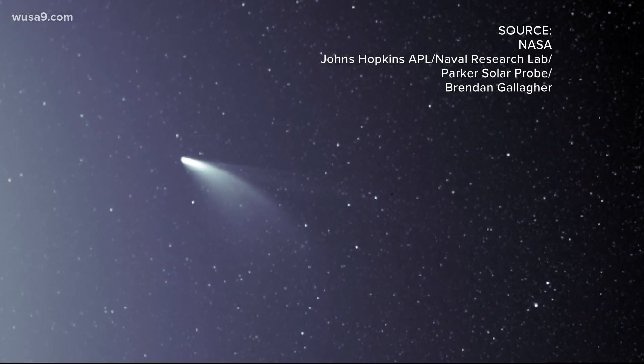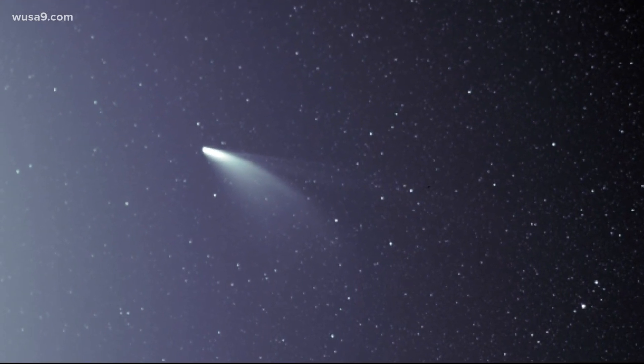Joe Massero with the NEOWISE team says the comet is about three miles wide. That sounds big, but he says it's actually small compared to other objects in the solar system.